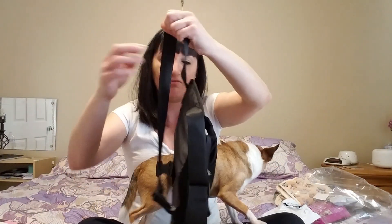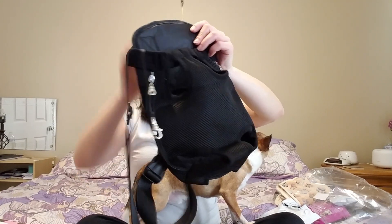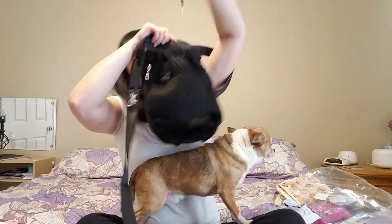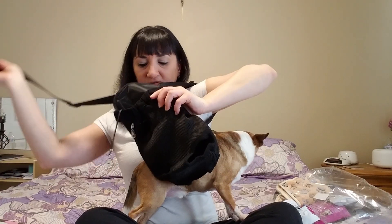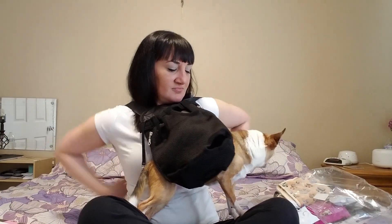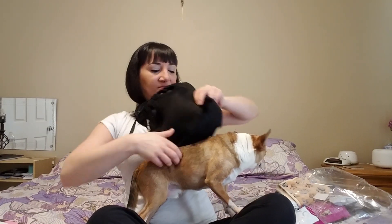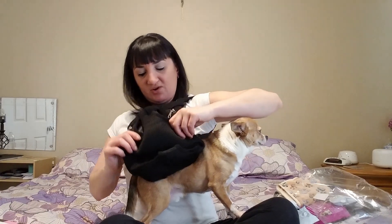So I guess you put one arm in this, and then the other arm here, and close it over the clips. I don't think I did this right. Alright, I'm gonna try to figure this out real quick and then I'll get right back to you.